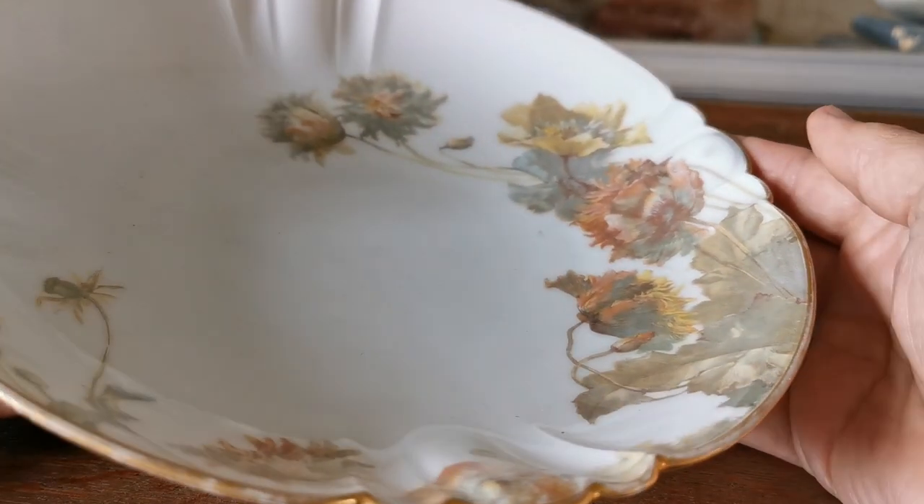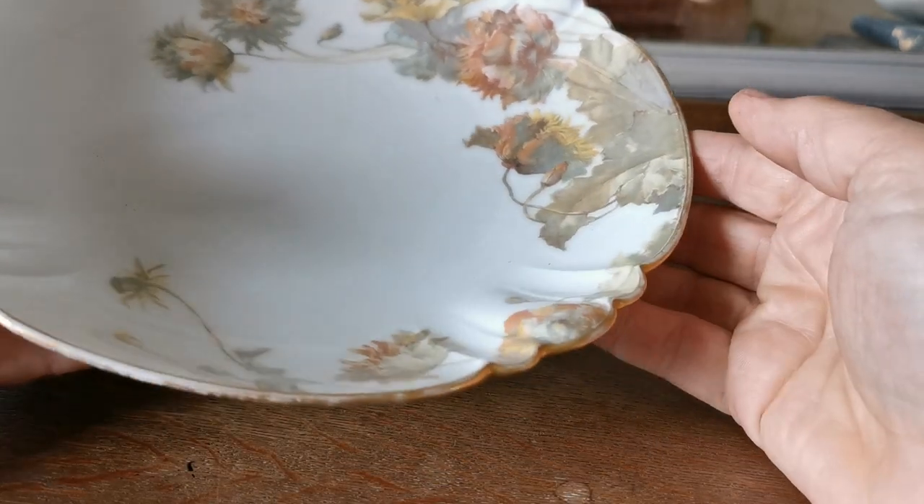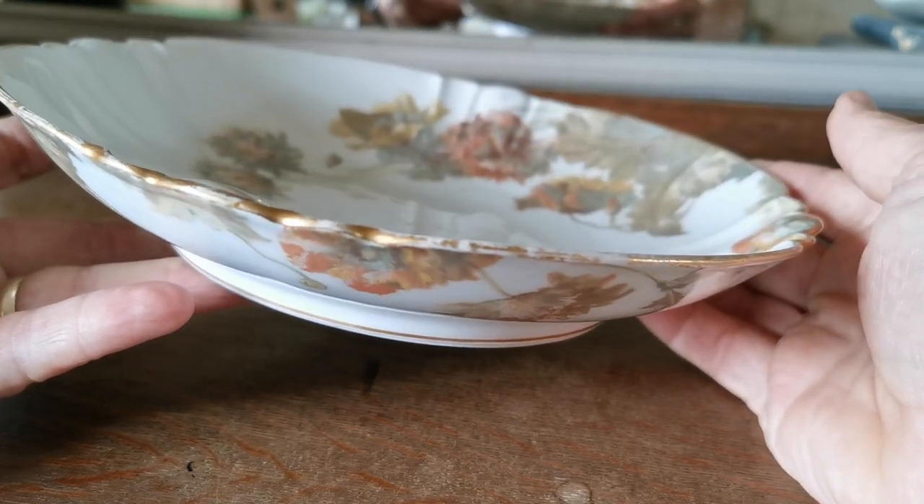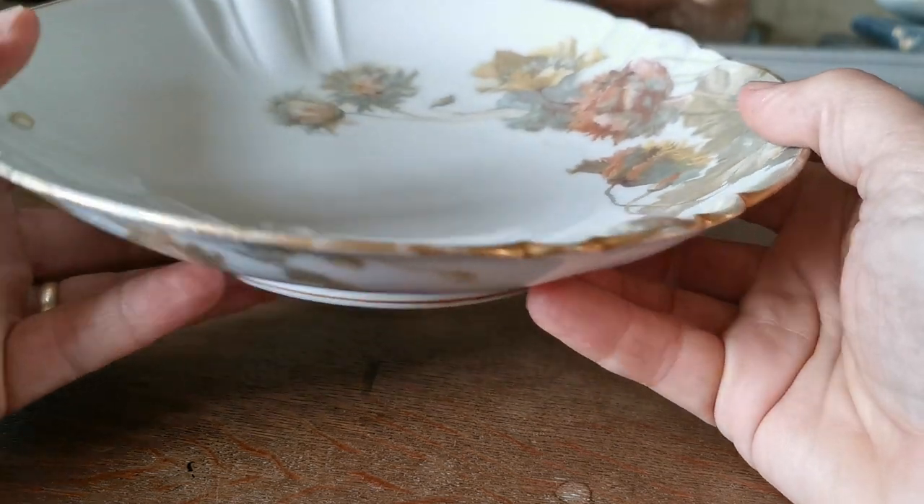Beautifully moulded in fine French Limoges style on the porcelain, and just the remnants of the gilt around the rims, as you'd expect with an antique of this age.